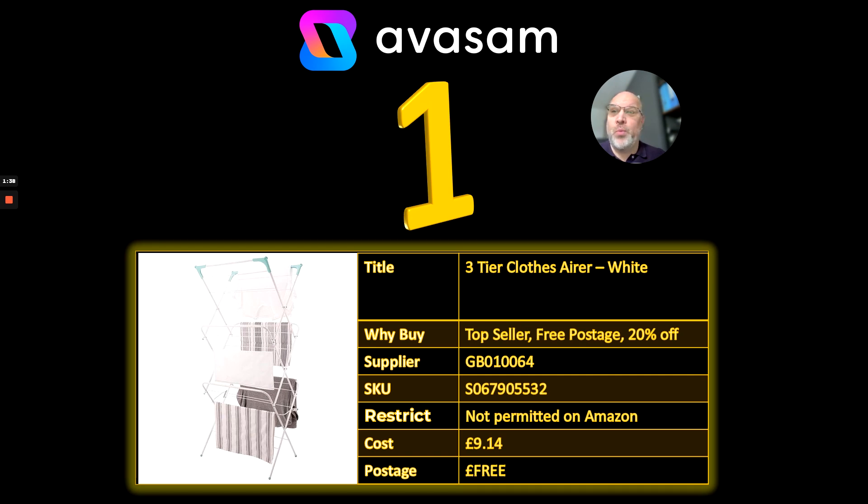And then number 1 — it's remained at number 1 for the last couple of weeks now. It's the three-tier clothes airer from supplier 64, £9.14, free postage. Currently 20% off, but be quick because I think that will be ending this month.